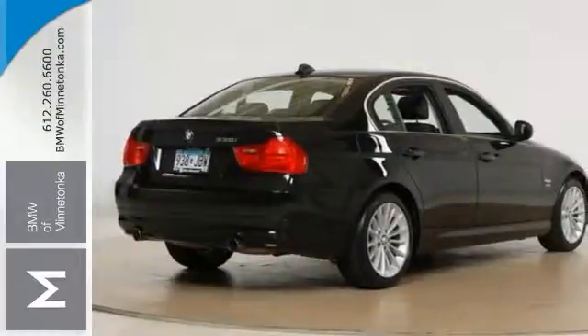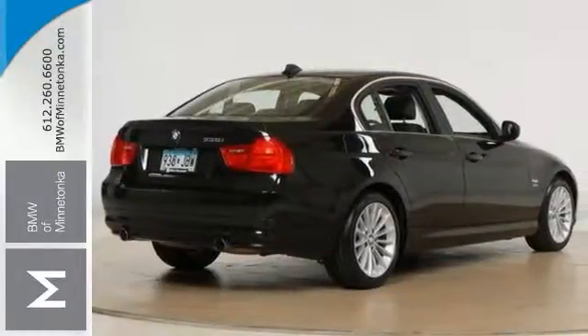It comes with a cold weather package, a convenience package, and more, like navigation and all wheel drive.